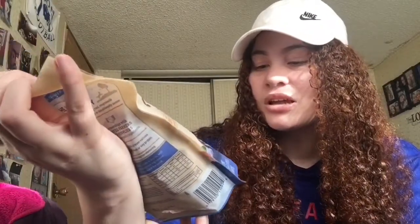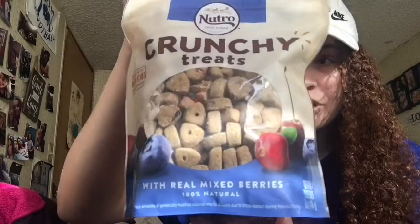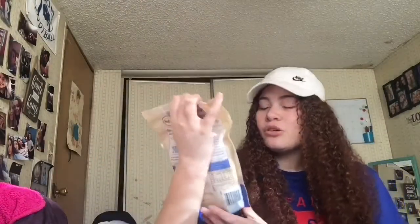The last thing I got from PetSmart is a bag of treats — and they actually smell really good. It's the Nurturo Crunch treats mixed with real berries. I was trying to make sure all my treats were meant for puppies. I know on Chewy you can filter by puppy, adult, or senior. Comment below if you have any recommendations for good puppy treats.